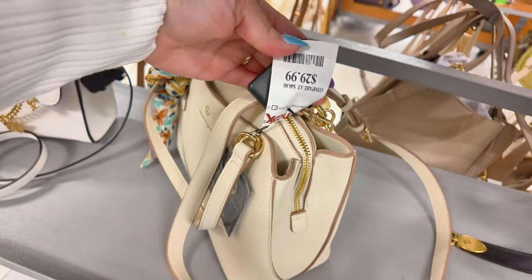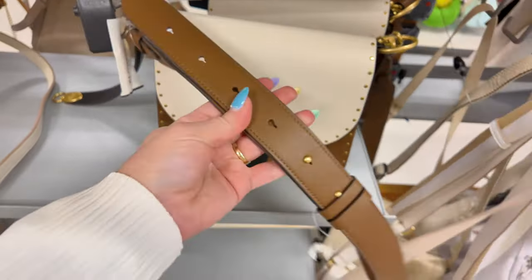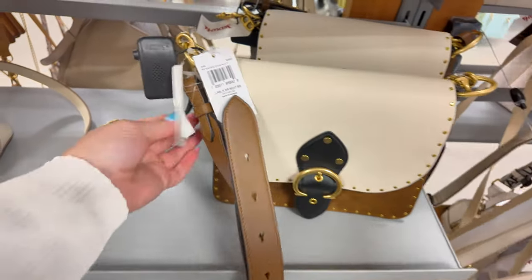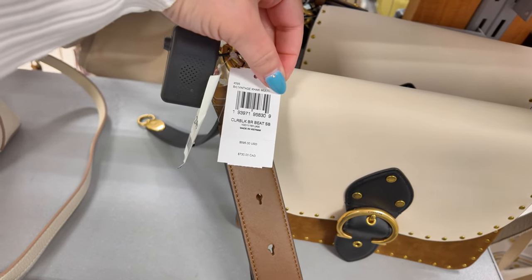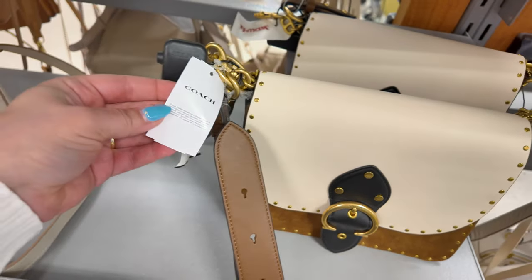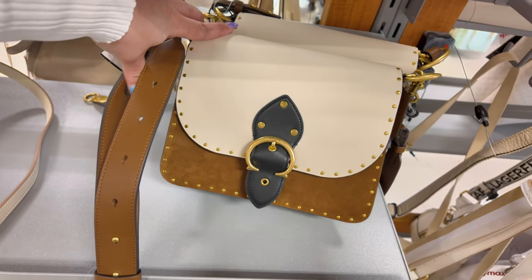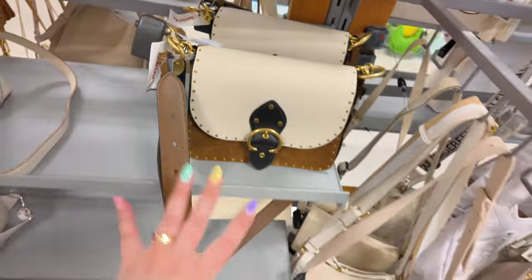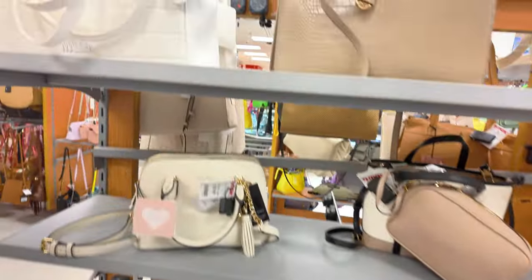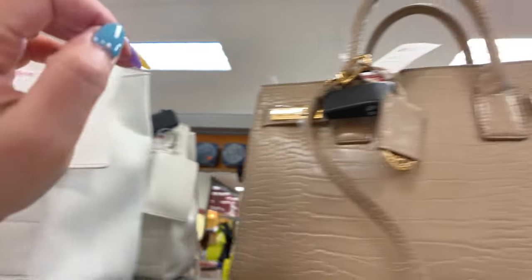Nanette Lapore for $30. Look over here — a Coach! Look at those straps, so cute and classy. This one is $249, original retail $595 — a vintage khaki multi. By the way, everything I show you is original — nothing fake here at TJ Maxx or any of the stores I show you. You've got a Steve Madden in white for $40 and then an Anne Klein for $35.